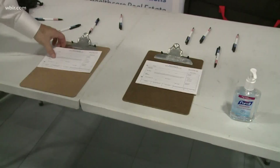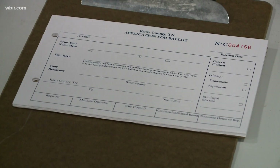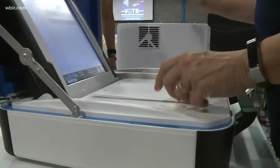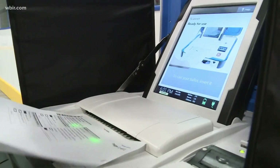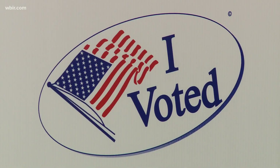This summer's biggest primary features Manny Sethi, Bill Haggerty, and several others vying for the GOP nomination to be a US senator. Depending on where you live, you may also vote in your general county election.